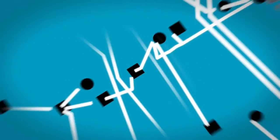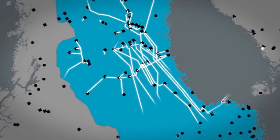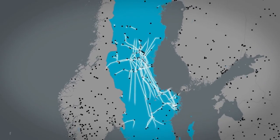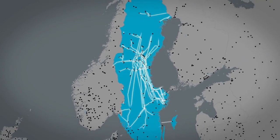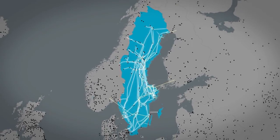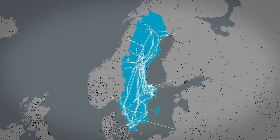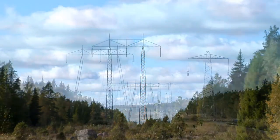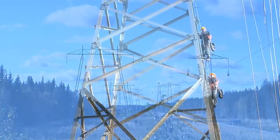The national grid is the highway of the electricity supply system. Electricity is transmitted along 15,000 km of power lines from the large producers to the local grids. In Sweden, as in the rest of the world, the national grids are almost exclusively made up of overhead lines. This technology is simple, reliable and economical.